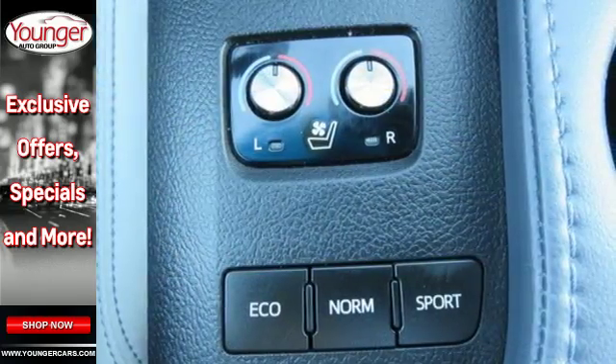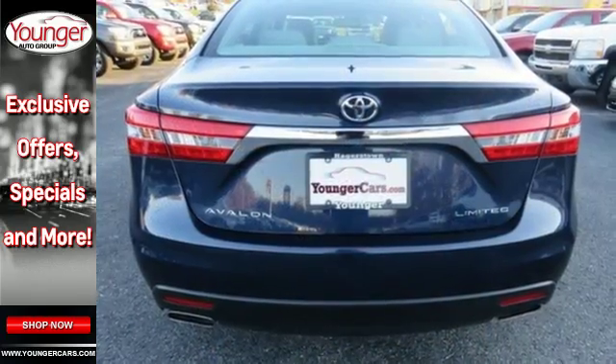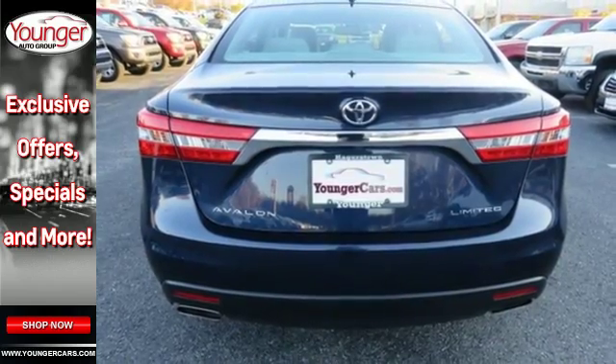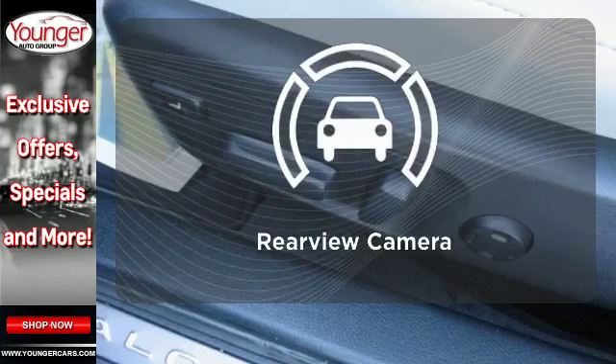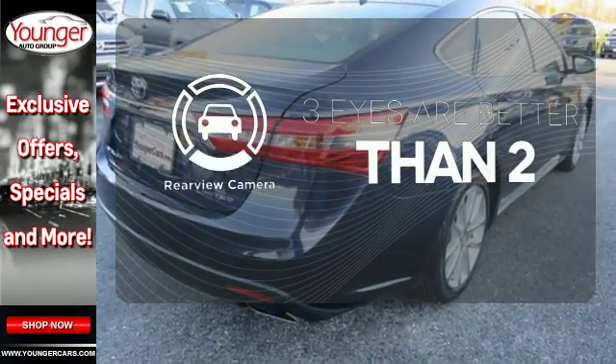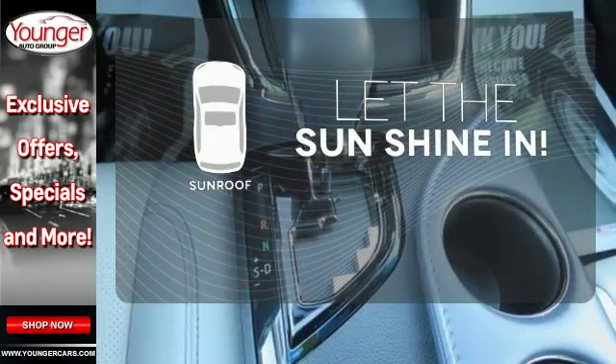Enjoy peace of mind with safety features such as heated mirrors, multiple airbags, and stability and traction control. Ward off the chills with the heated seats. The backup camera gives you a clear picture of what is behind you. Let the sun shine and fresh air in with the sunroof.